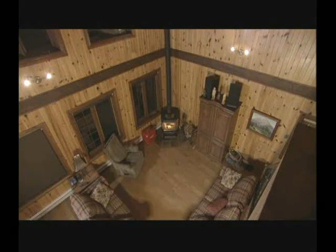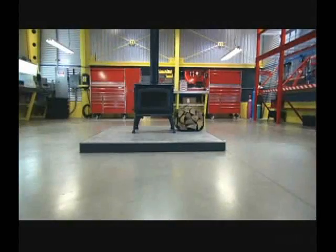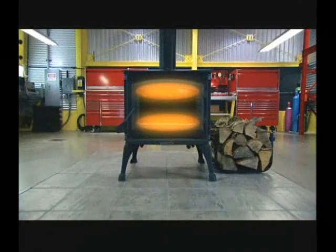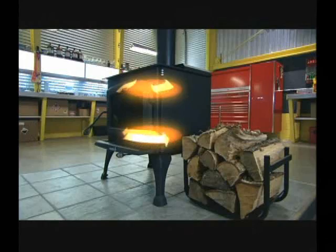How does it create two combustion zones when it only has one combustion chamber? This wood stove optimizes the chemical reaction known as fire by doubling it. It burns so efficiently, it minimizes the quantity of polluting gases that escape through the chimney.